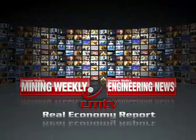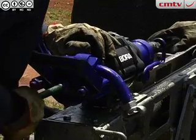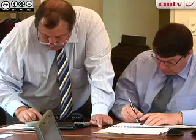From Crema Media in Johannesburg, this is the Real Economy Report. Our top stories this week: a new rock drill embraces reduced noise levels, and Harmony Gold is about to benefit from its suite of gold projects.